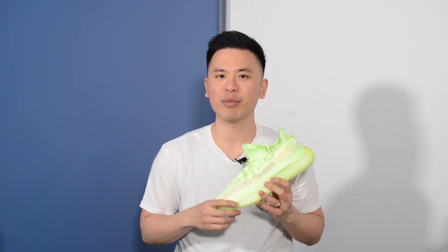What's up YouTube? It's Sean here and I'm back today to give you guys a look at the Adidas Yeezy Boost 350 V2 in the Glow colorway.